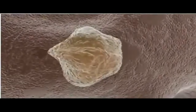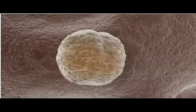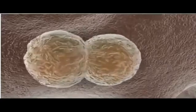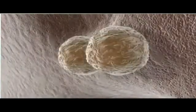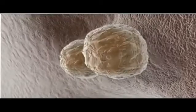Stem cells exhibit two characteristics not found in more differentiated cells. By definition, stem cells are able to divide and make copies of themselves indefinitely, a capacity known as self-renewal. This endless power of division is not limited to creating more stem cells, however. They can also give rise to a wide range of mature cell types.